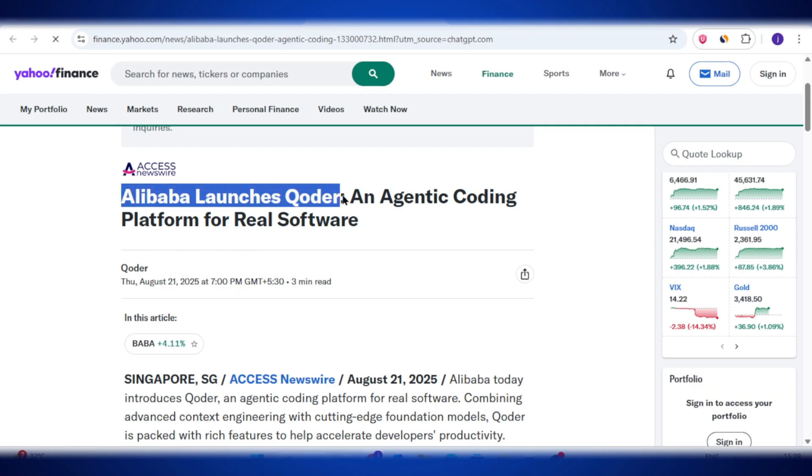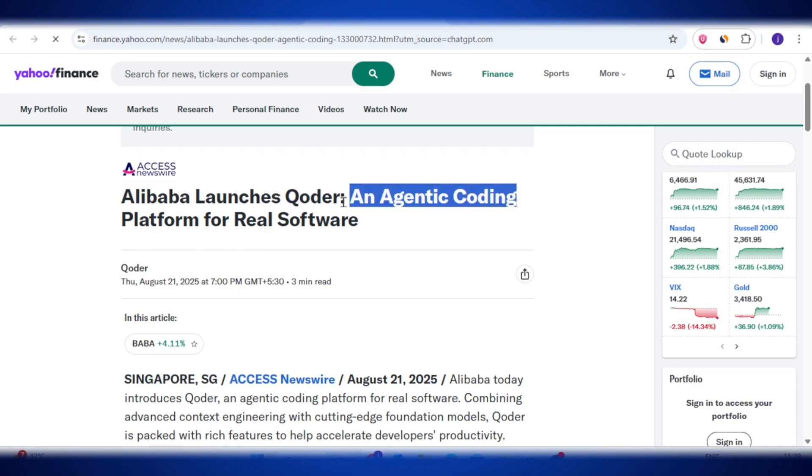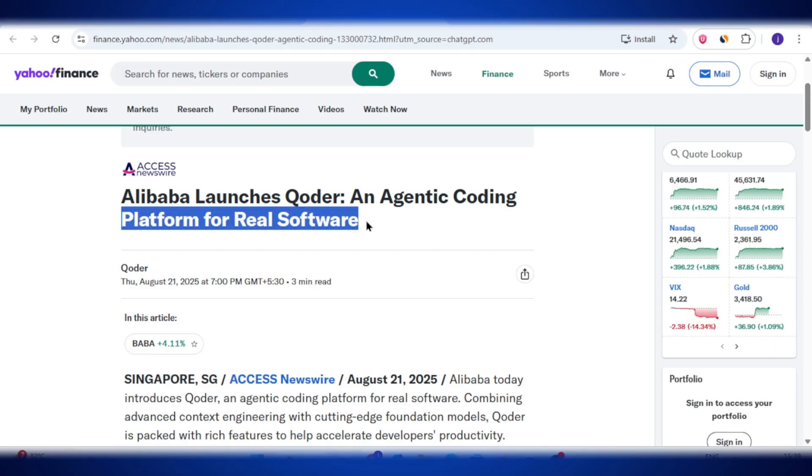Alibaba has just launched a brand new tool called Coder, and this tool can completely change the way developers write code. Usually AI tools like Copilot or Cursor only give you suggestions while you write code — kind of like a smart autocomplete.